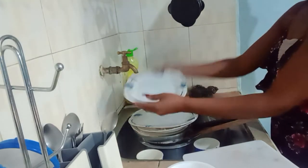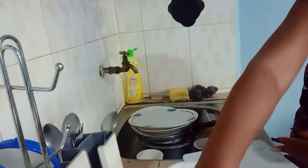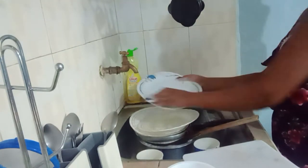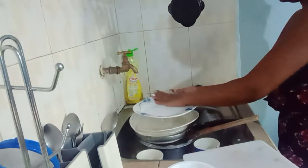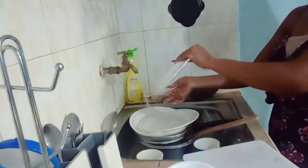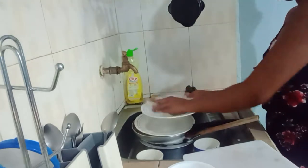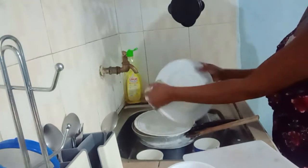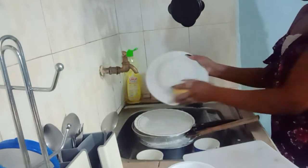I normally wash my utensils in the morning, and when it comes to cleaning I normally start with the kitchen — I don't know why but it feels like the right point to start. While I'm washing the lighter utensils like the plates, I soak the sufurias to make it easier to wash them afterwards.